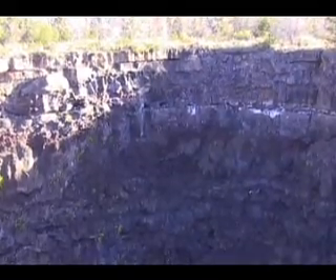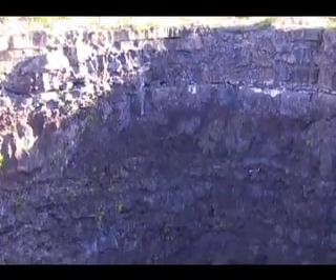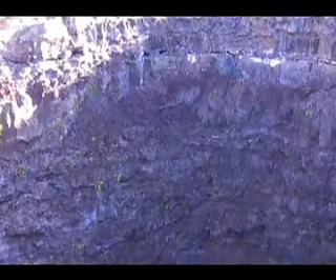Viewing and photography are best done at Devil's Throat when the sun is high in the sky and the walls and bottom of the crater are not in shadow.